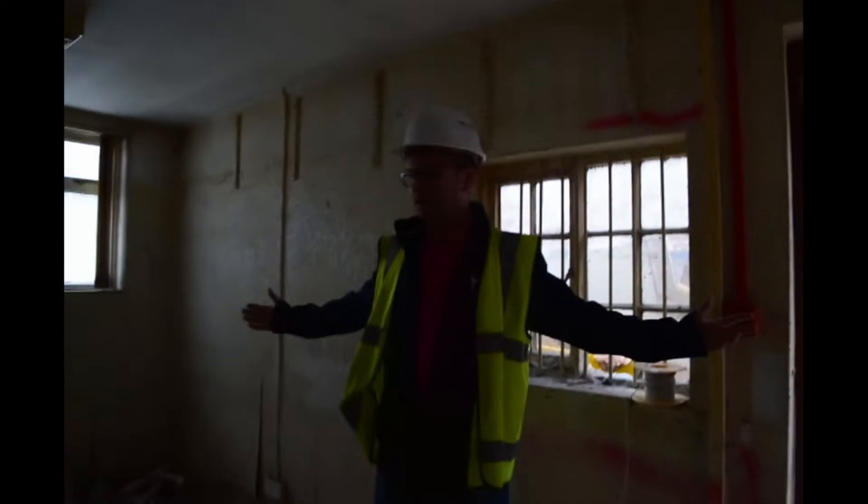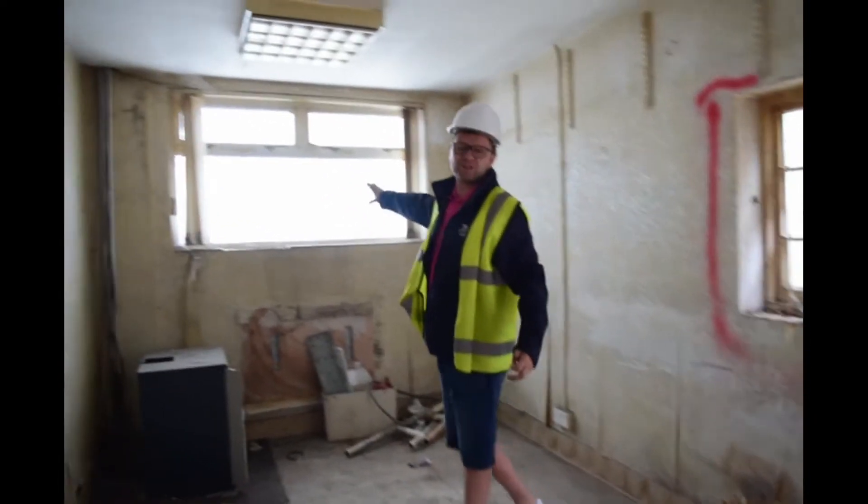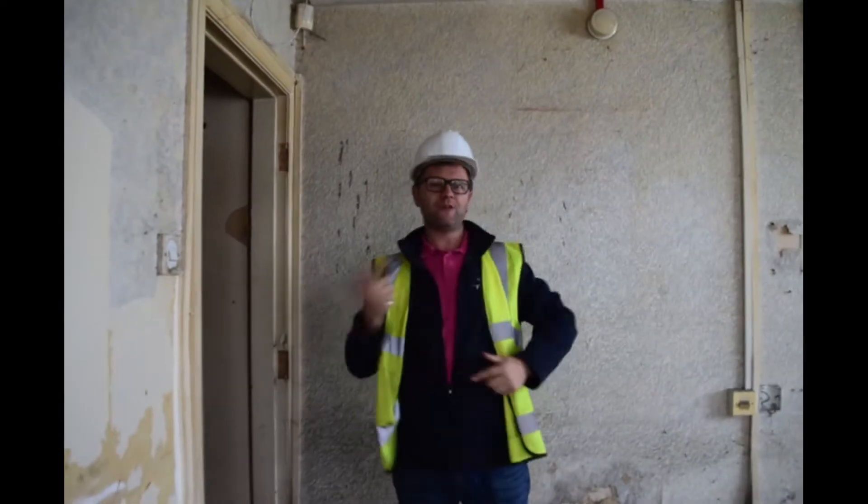You can literally see — I'm now in the lounge-kitchen. That is going to be an egress window for fire escape; they can get out of there as well. As I said, this is a studio. Follow me through, I'll show you the rest of the building.